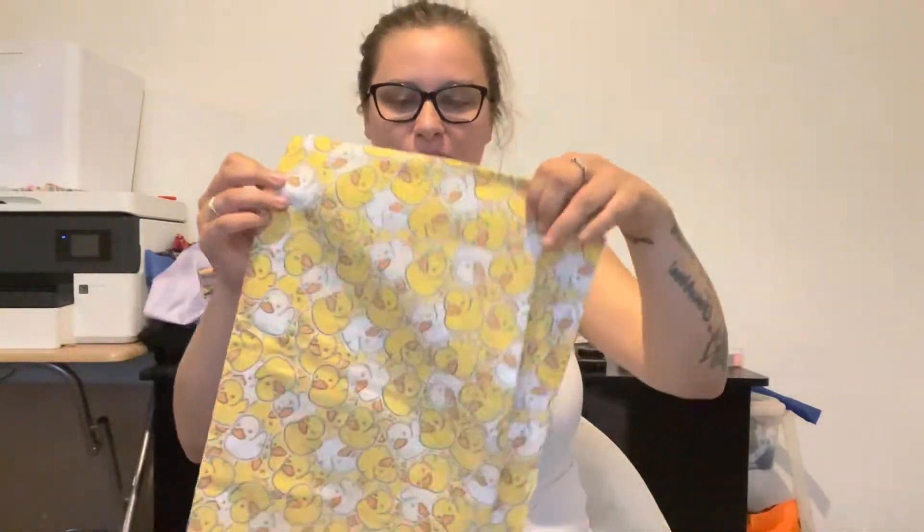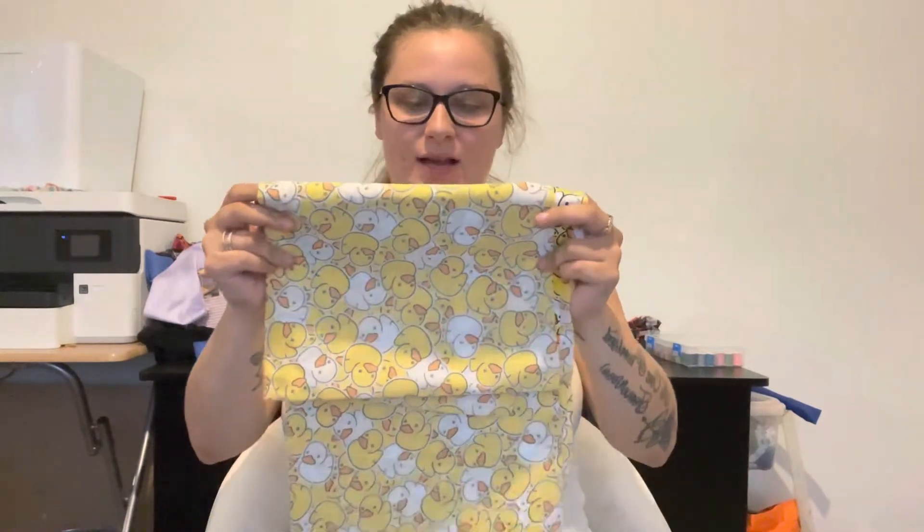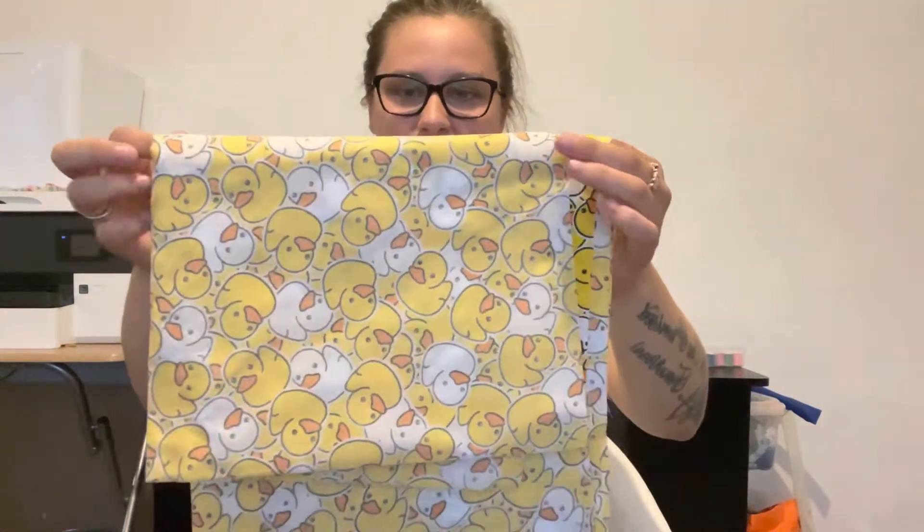Next up I have four fabrics in this package. The first one is little duckies — I thought this would be perfect for a kids' scrunchie, or maybe even wristlets when they come at the end of the year. We'll probably be launching wristlets with our Christmas launch. These are so cute with white ducks and yellow ducks, and as I have a little girl I'll be making one for her.